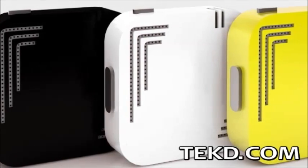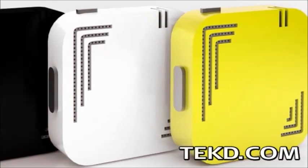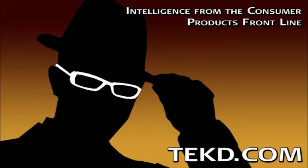Sigmo will be offered in several colors, and you can pick up your favorite now for delivery early next year by supporting their Indiegogo campaign. I'm TK for TechDeep.